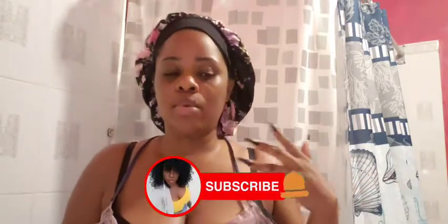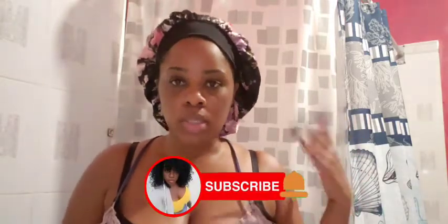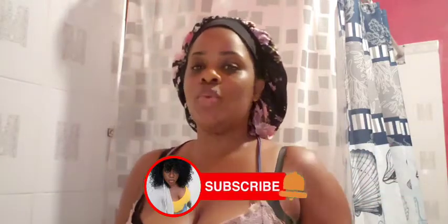Hey guys, welcome back to my channel, it's your girl Orphea and I'm back with another video. For all of my new subscribers, welcome to the trophy nation. For all of my existing subscribers, thank you so much for your continued love and support. For all of you who are not yet subscribed, stop holding up and hit that subscription button along with the post notification bell so y'all can be notified as soon as these videos drop.